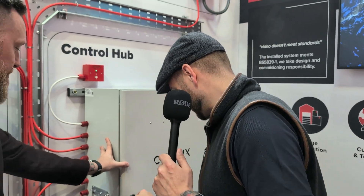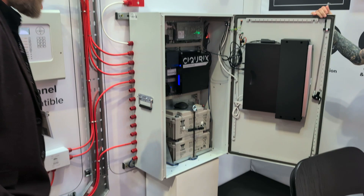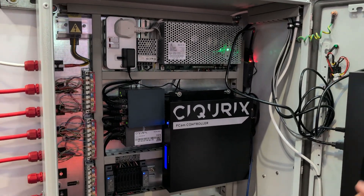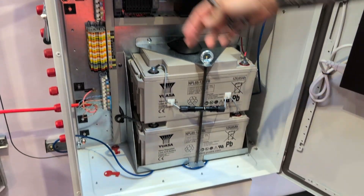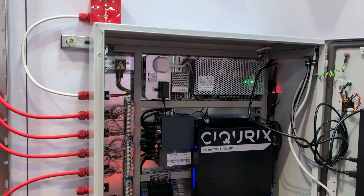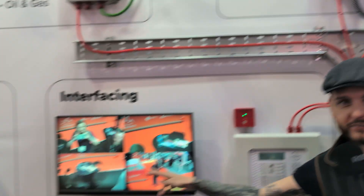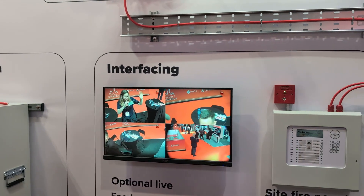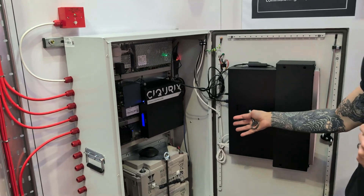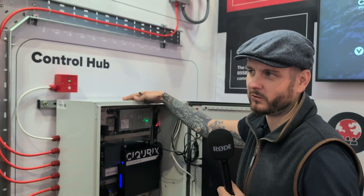This is the big reveal — one of my favourite things. As you can see, where Steve was talking about battery backup, everything is dressed in with fire cable. You've got the power supplies, the network switches for the cameras, and the video recorder, which the fire cameras are also shown on. This cabinet here is typical of what you'd install on site — like a centralised hub, you'd call it.